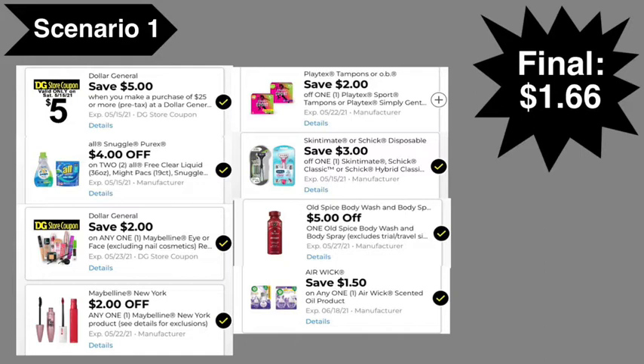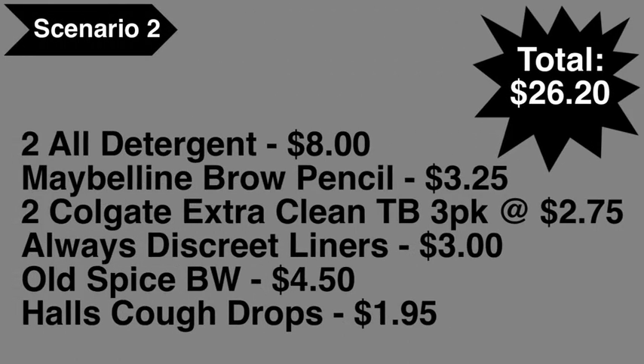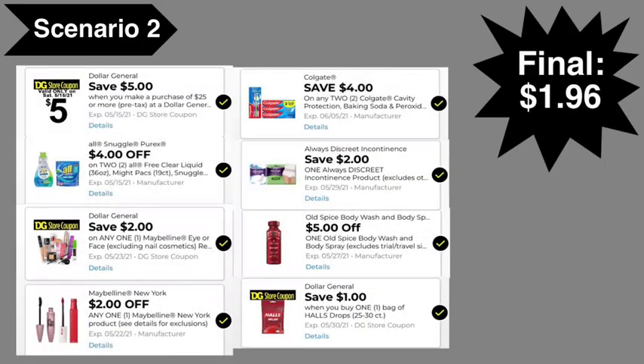If for whatever reason that doesn't happen and you do get overage, your total would obviously be less than $1.66. Scenario number two: you're going to pick up two Oxi detergents at $8, the Maybelline brow pencil at $3.25, two Colgate Extra Clean toothbrushes three-pack at $2.75 each, Always Discreet liners at $3, Old Spice body wash at $4.50, and the Halls cough drops at $1.95. Total comes to $26.20.